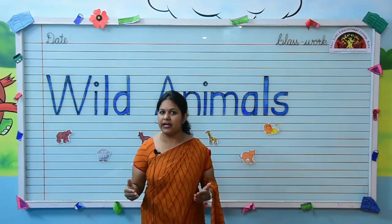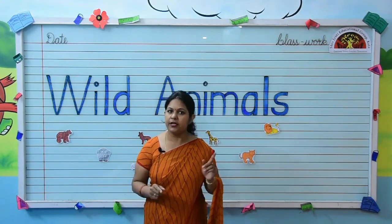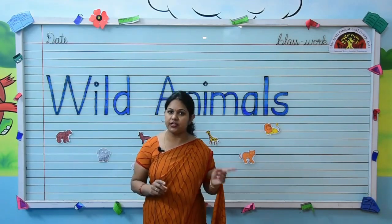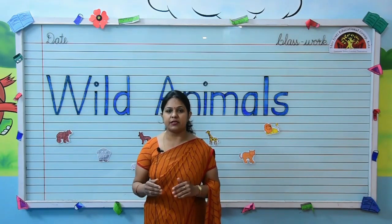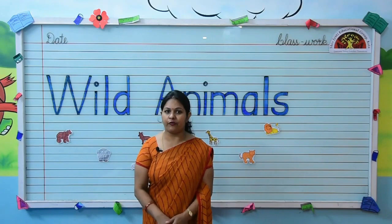Do you know kids what are wild animals? Animals that live in forest or in jungle are called wild animals. We can also see these animals in the zoo. So kids, have a look at the forest with me.